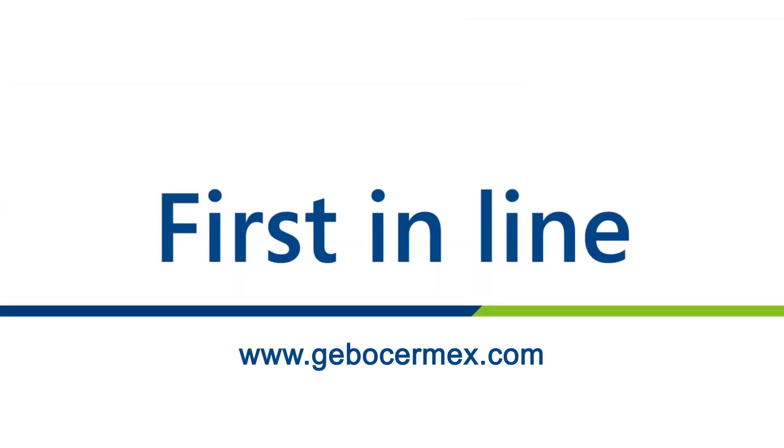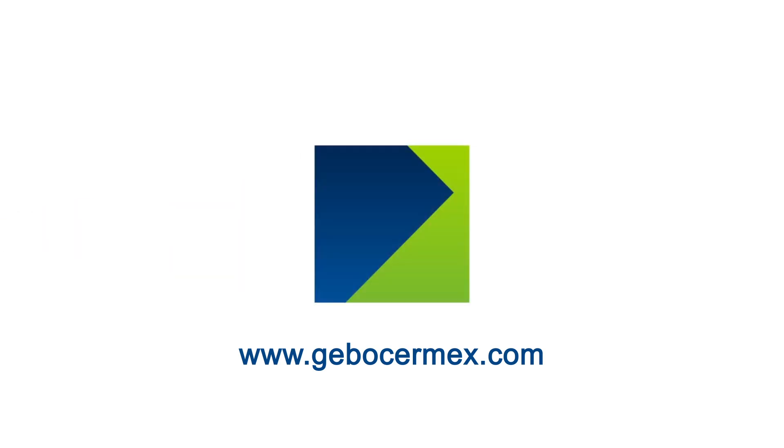To learn more about FANUC America's authorized system integrator Jibo CIRmex Canada Incorporated and their full range of packaging line engineering solutions, please visit JiboCIRMEX.com.